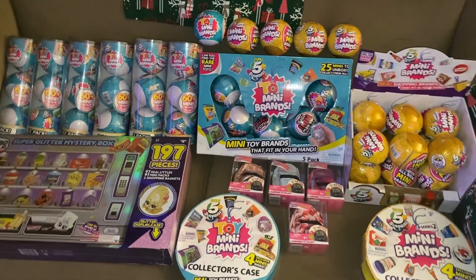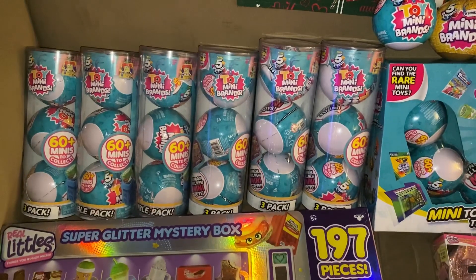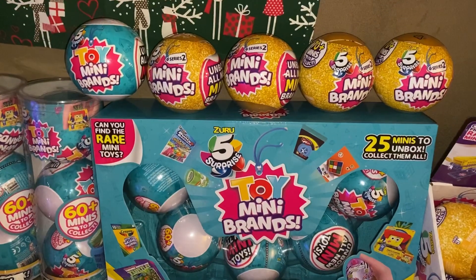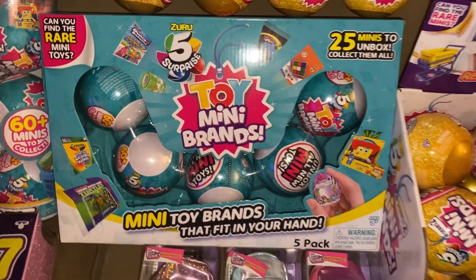Hey guys, today we have a toy haul. Right here we have six of the three-pack of toy mini brands, and up here there's one toy mini brands and four mini brands series 2. This is a box of toy mini brands and there's five in there.